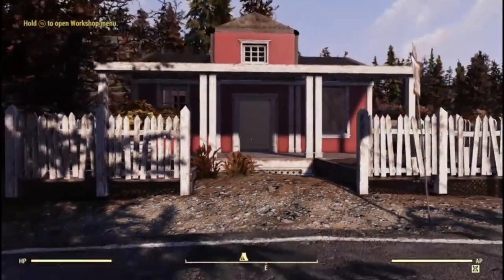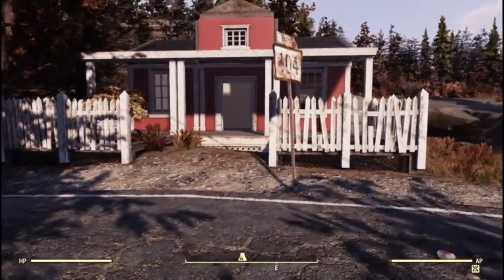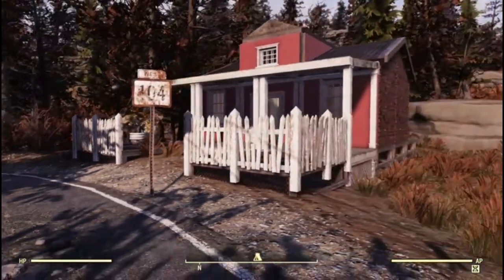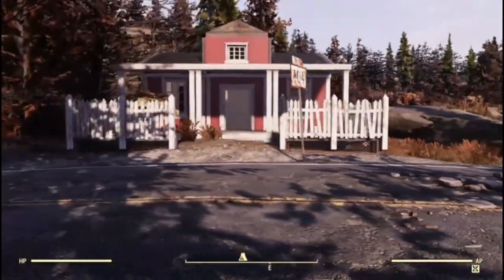So here we have our Scandi Cottage. If you have any questions or comments please let me know below. That's all from me today — thank you for watching.